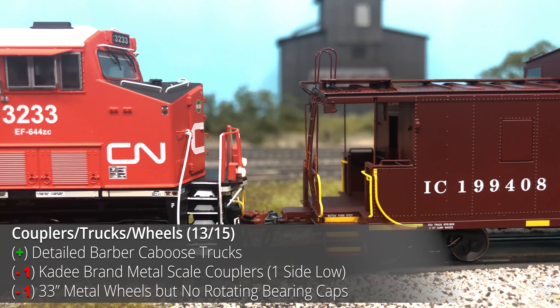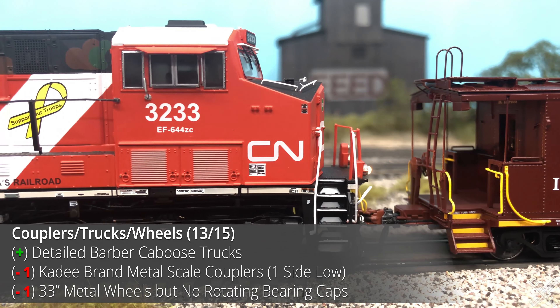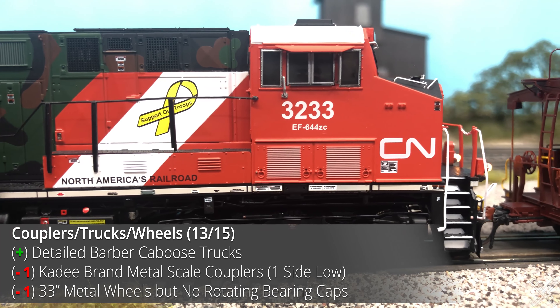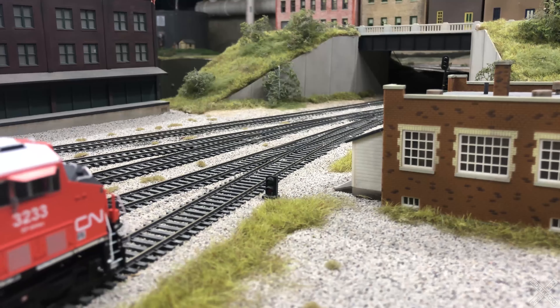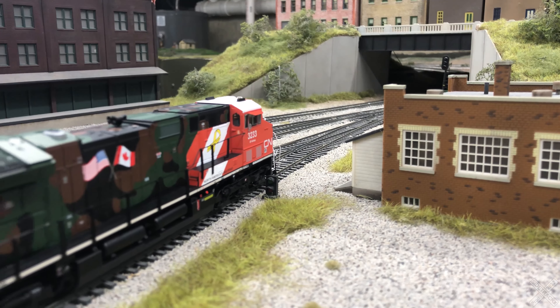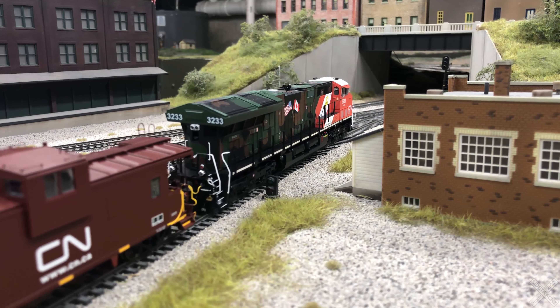The couplers, trucks, and wheels are all pretty standard for a Tangent offering. The model offers KD number 158 scale metal couplers with one side being low. The CNC metal wheels are a Tangent product, and this caboose calls for the 33-inch variant. The chassis rides on Tangent Barber Caboose trucks, but unlike recent Tangent products, the trucks do not offer the animated roller bearing caps — a missed opportunity in my opinion.